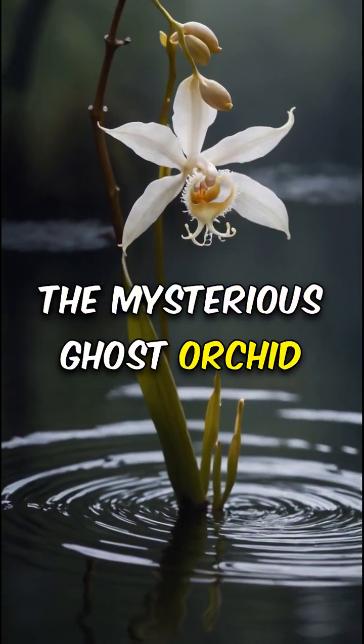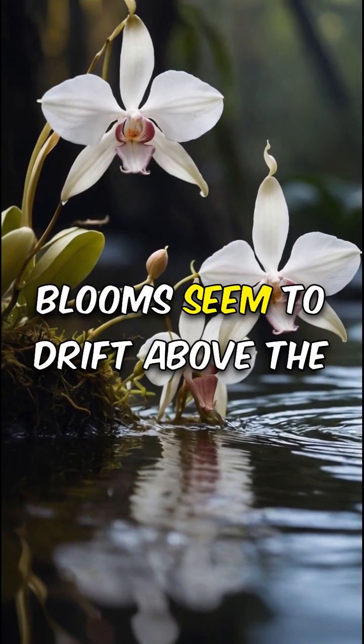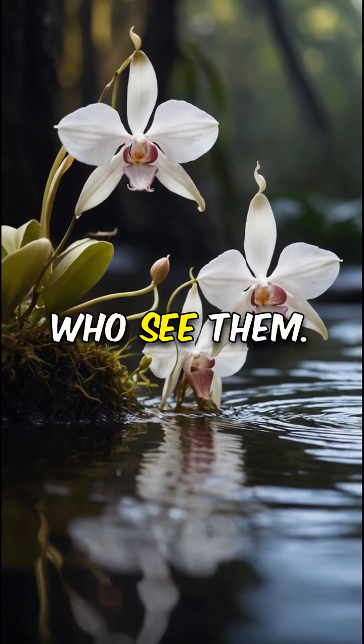The mysterious ghost orchid floats. Found only in Florida swamps, its ethereal blooms seem to drift above the water, enchanting all who see them.